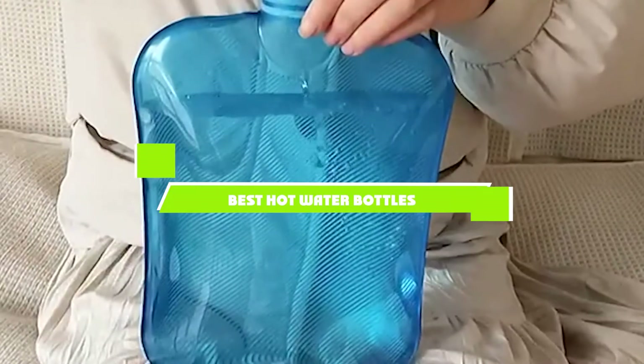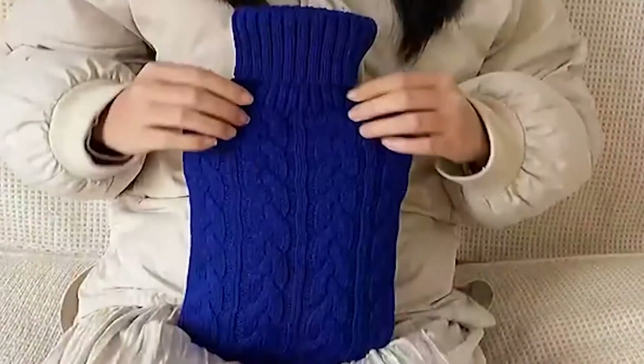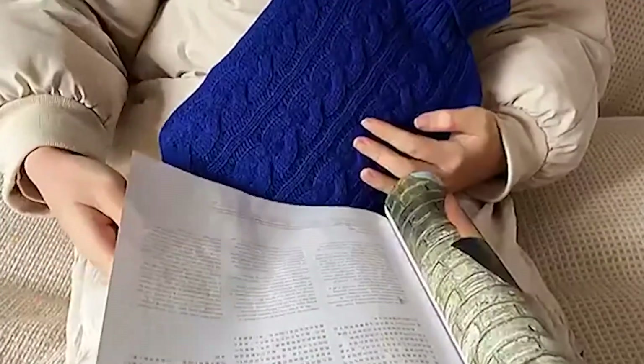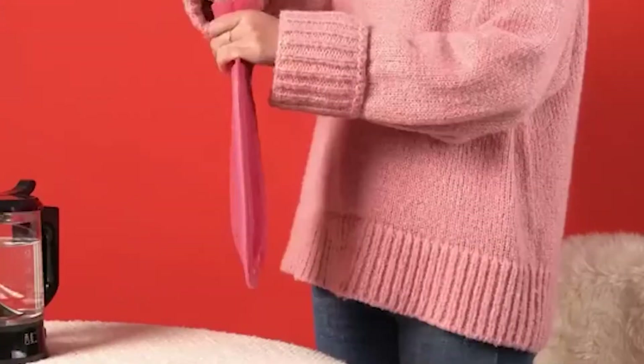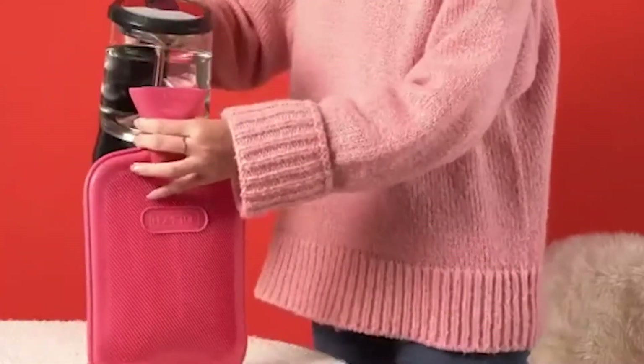If you're looking for the best haul water bottles, here's a list you must see. We made this list based on our personal preference and sorted it based on the features, prices, quality, durability, and reputation of the manufacturers and customer feedback. Also, we've included options for every type of customer. So let's get started.